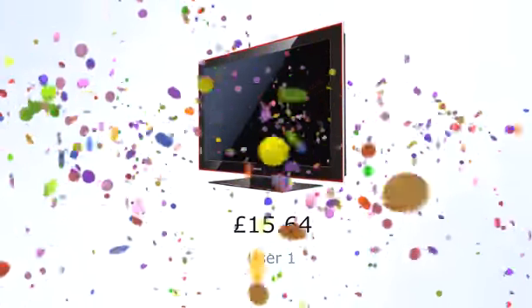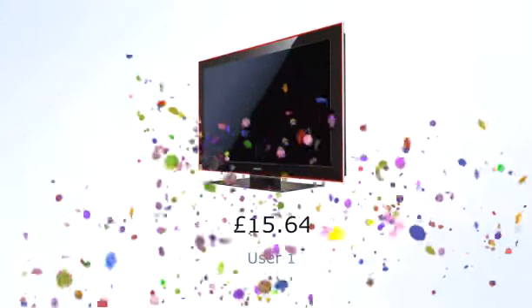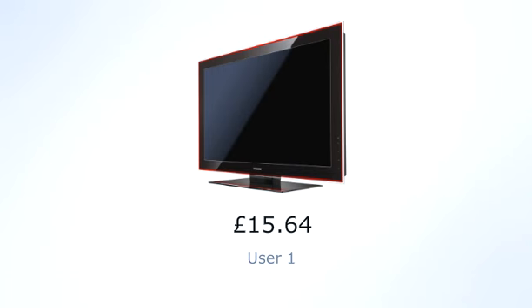In this example, user 1 gets to buy a new LCD TV for £15.64. An amazing deal. But keep in mind that the total cost also includes the service fee for each bid.